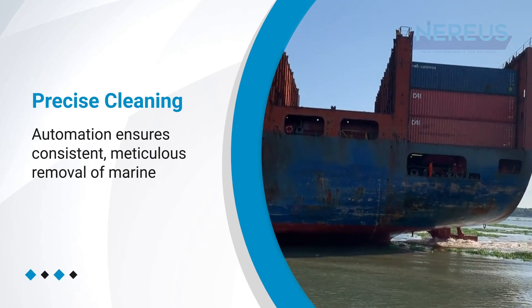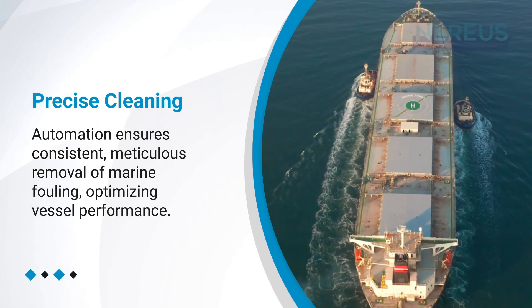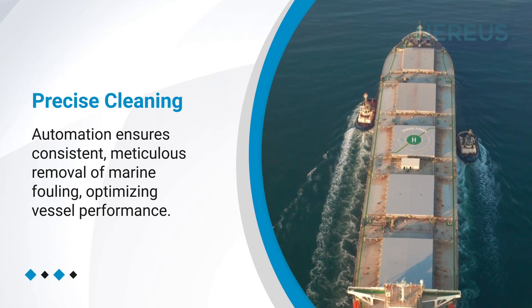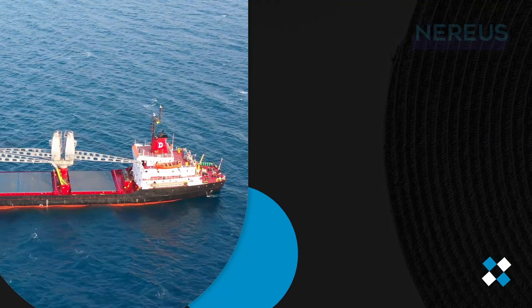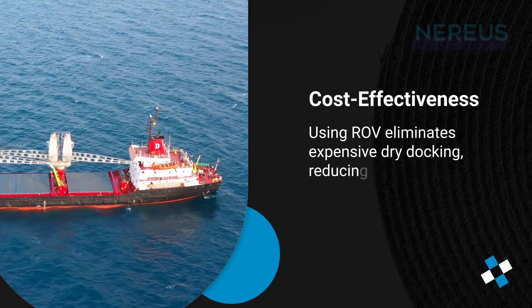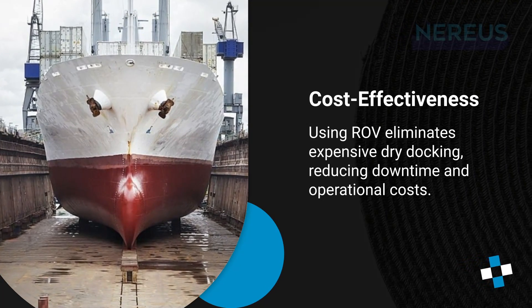Precise cleaning: automation ensures consistent, meticulous removal of marine fouling, optimizing vessel performance. Cost-effectiveness: using ROV eliminates expensive dry docking, reducing downtime and operational costs.